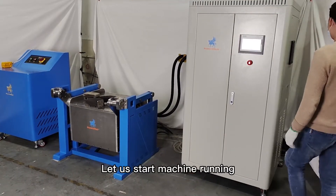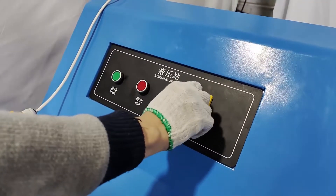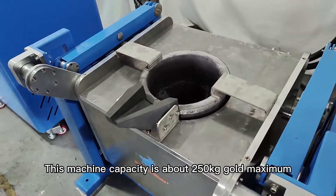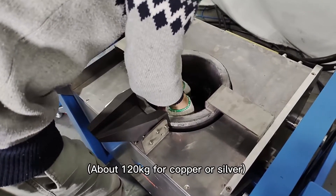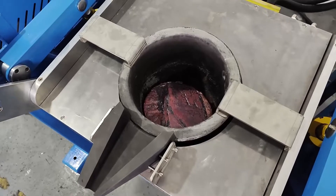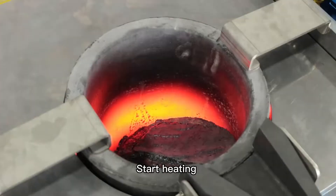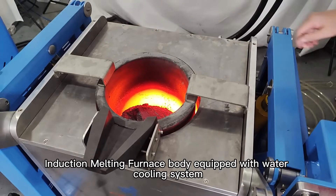Let us start the machine running — power on. Add material. This machine's capacity is about 250 kilograms gold maximum, and about 120 kilograms for copper or silver.